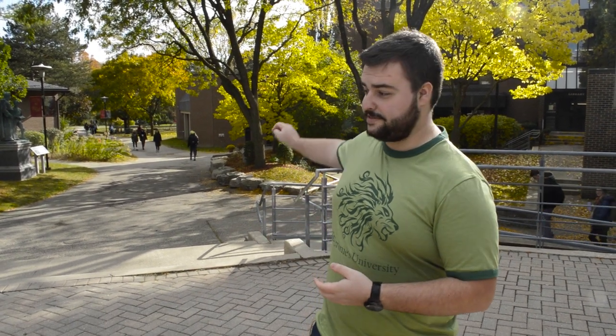St. Jerome's is located in the heart of Waterloo's campus. With that, you are able to access any of the buildings the university has to offer within a few short minutes' walk. We're connected through three different bridges — the first of which is down this path leading to the arts and the environment buildings. The other two bridges lead towards the math, the science, and the engineering buildings.